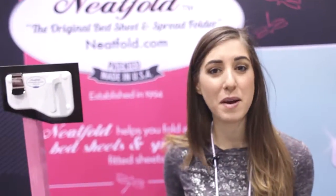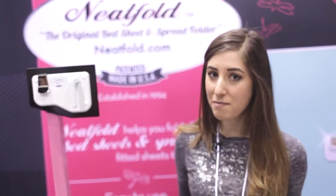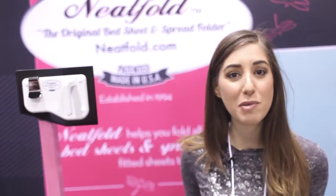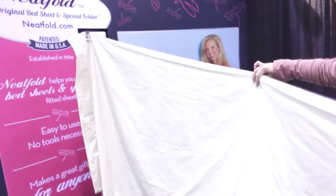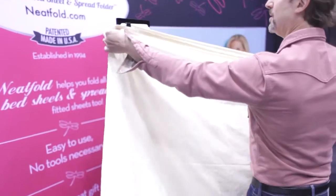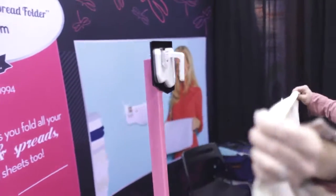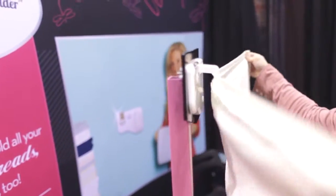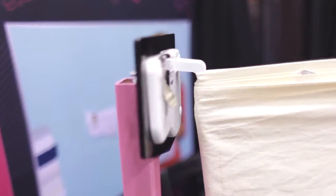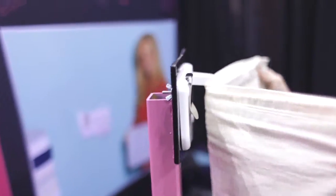Many of you may remember the video we made about how to fold a fitted sheet, but some of you might not have mastered it yet. The coolest product I've come across to solve that problem is this one — it's called Neapfold, the original bed sheet and spread folder, which you wall-mount using the included double-sided tape or screws. It has a hook which really helps when you're folding your bed sheet on your own, and also a clip to hold up the other end of the sheet.